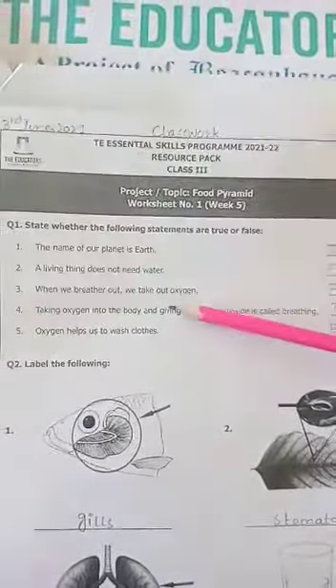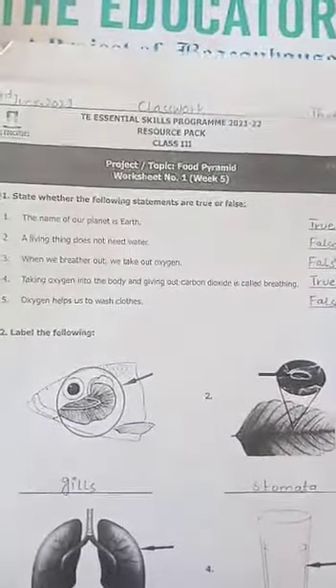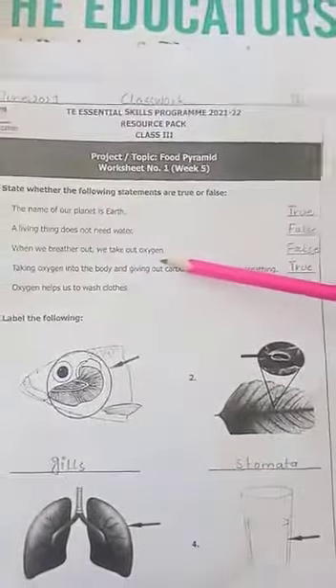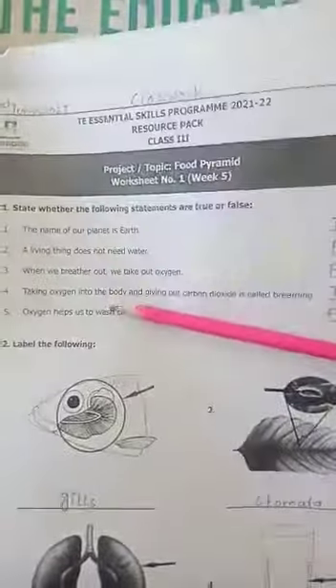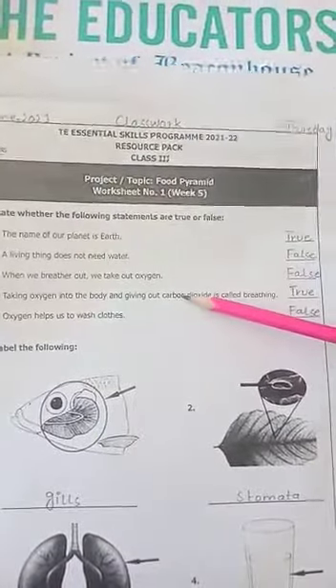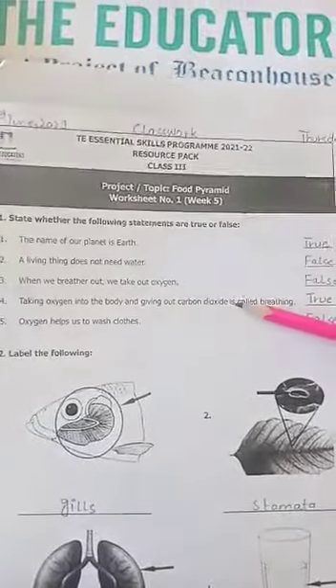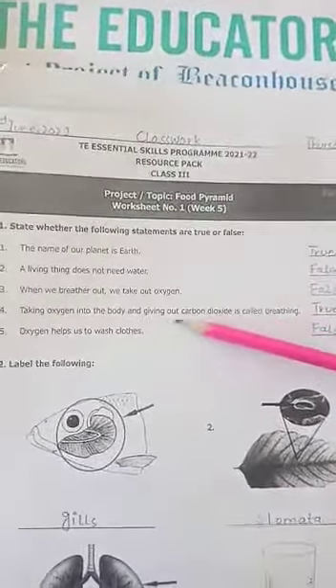Number 3: When we breathe out, we take out oxygen. This is false. Why? Because when we breathe out, we take out carbon dioxide. Number 4: Taking oxygen into the body and giving out carbon dioxide is called breathing. It is true, because when we breathe, we take in oxygen and give out carbon dioxide.